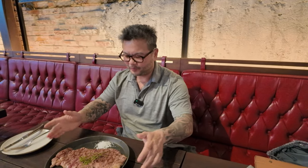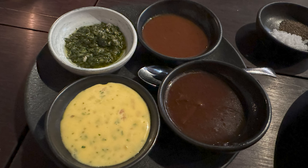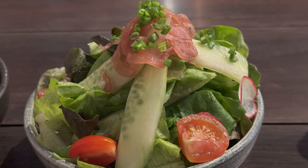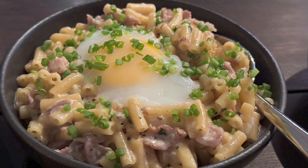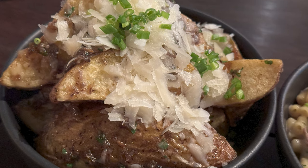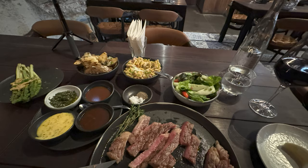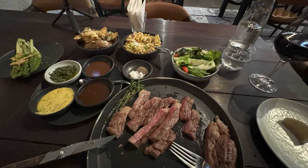Oh, the main star arrives — thank you! It's the Miyazaki, served a little warm. The sauces are on the side: the brownish creamy one and a green chimichurri, plus mushroom black pepper sauce. Excellent! The salad is here too, along with mac and cheese with a soft egg on top, black truffle potato, and grilled asparagus. Thank you so much!